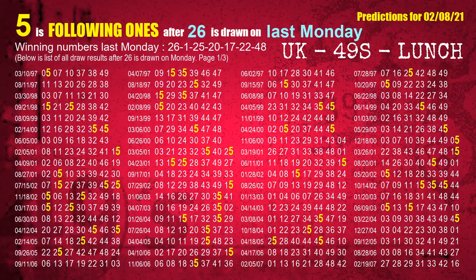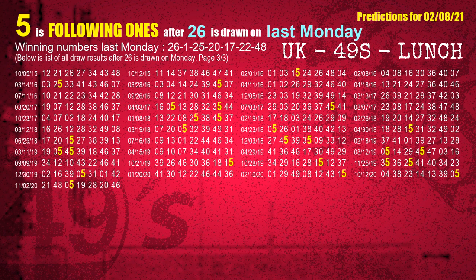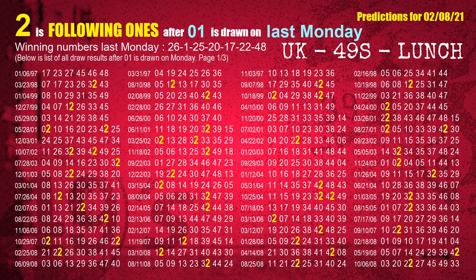After calculating following ones with today's result, we also find out following ones through the result of the same day last week. The first winning number last Monday is 26. We list all draw results one week after a Monday draw with 26 as a winning number — the most frequently following units digit is 5. We also highlight the units digit 5 in yellow. The second winning number last Monday is 01 — the most frequently following units digit is 2 when 01 is the winning number on last Monday.